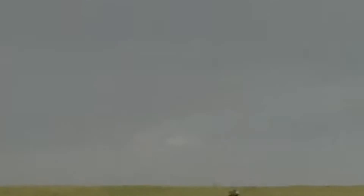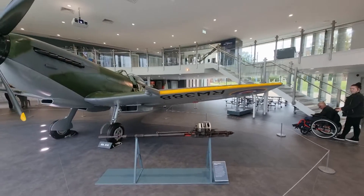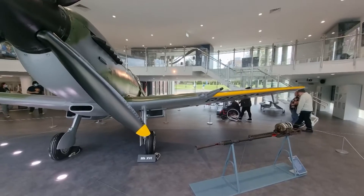Based on the springtime flight display and stubby rounded wings of a lapwing, the first prototype was released on the 5th of March 1936. Powered by a Rolls-Royce Merlin engine and equipped with 8 machine guns, the aircraft was a real fighting machine.